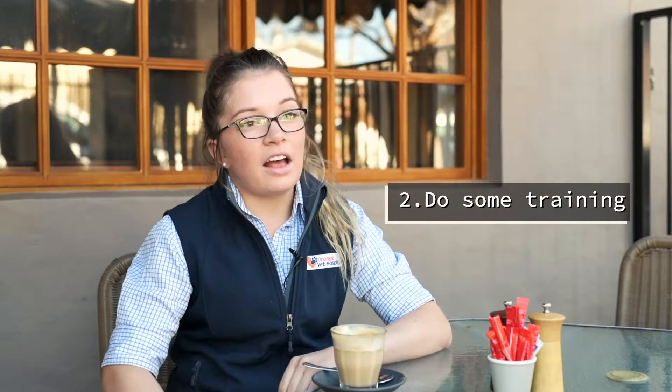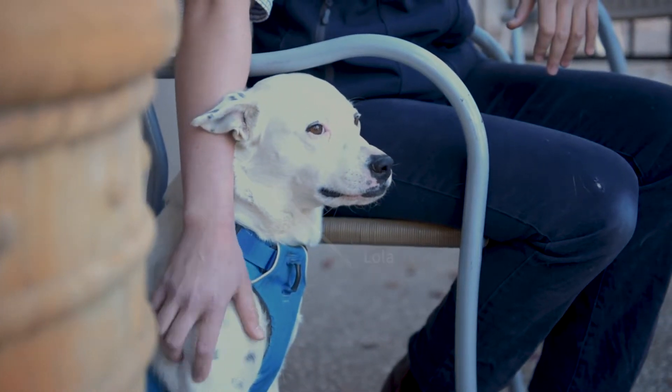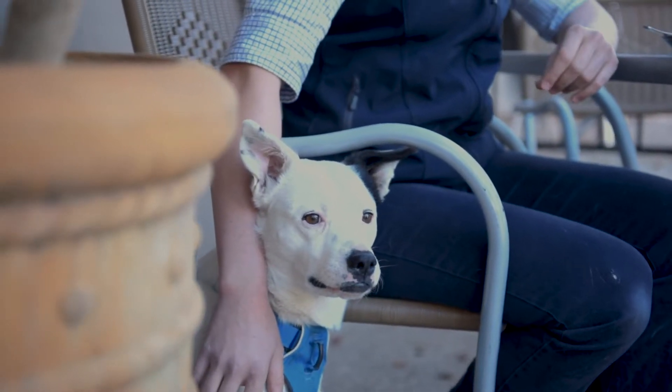Second, I would do some training before taking your pet out to a new place where there's lots of new smells, lots of people and lots of things going on. So doing some training with getting your pet to sit and stay, then practicing that at home whilst you might be having a meal as well. That way when you do want to take your pet out, they're nice and relaxed. They've already got that training on board, so when you go out and about it's not a new thing for them to be doing.